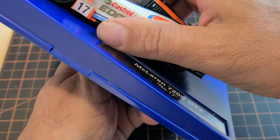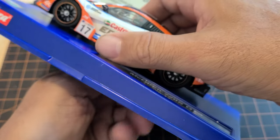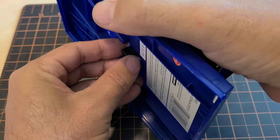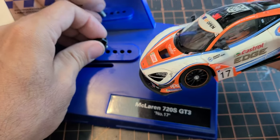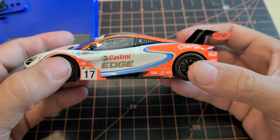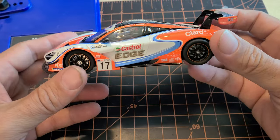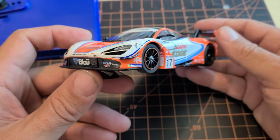If you've watched any other videos, you've seen me do an NSR 720S that I put lights in and everything, which has turned out to be a really fun car. I just haven't liked many of the liveries that Carrera has done for it. This one's all right — it's a Castrol car, I kind of like that, the colors aren't too bad. But some of the others really didn't appeal to me, and if I don't like the looks of the car I don't see why I should buy it.